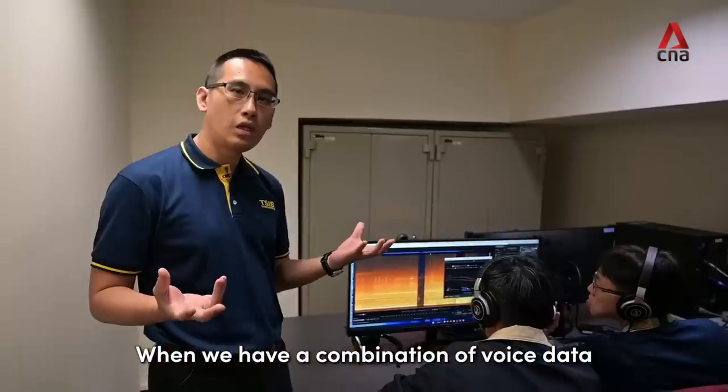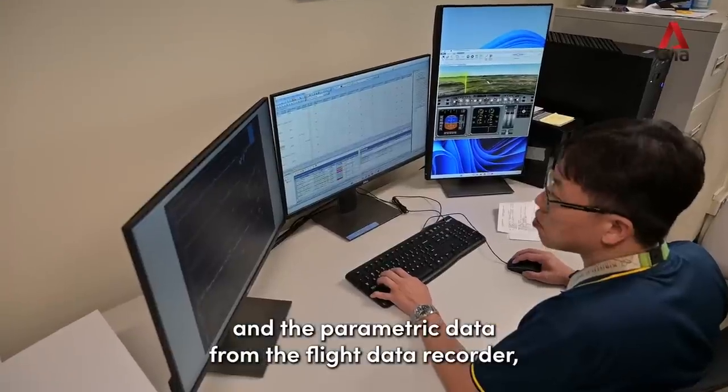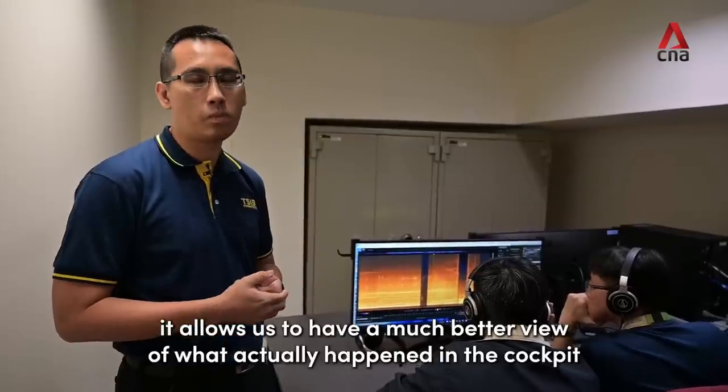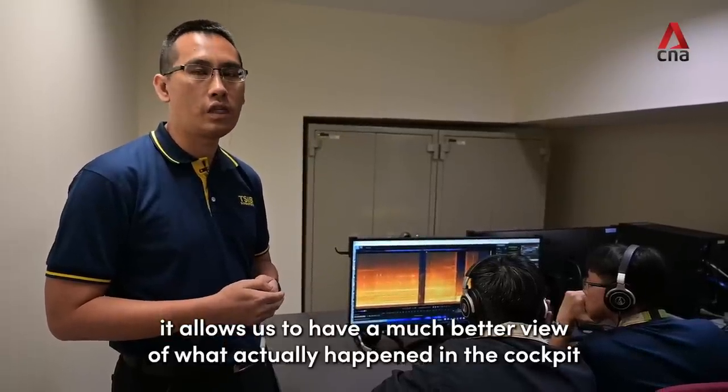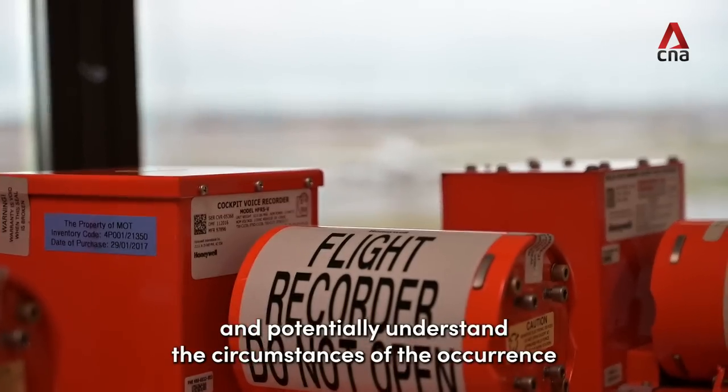When we have a combination of voice data and the parametric data from the flight data recorder, it allows us to have a much better view of what actually happened in the cockpit, and potentially understand the circumstances of the occurrence.